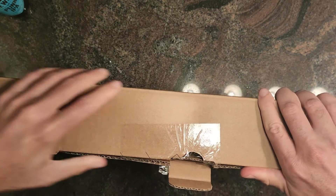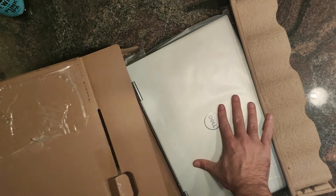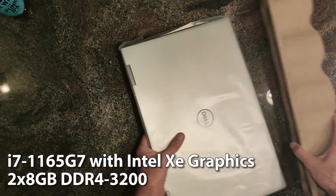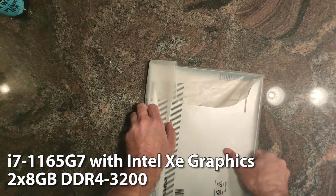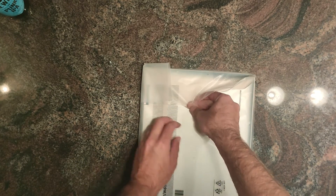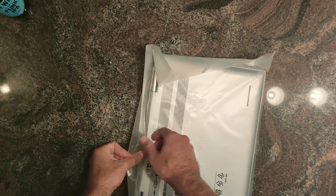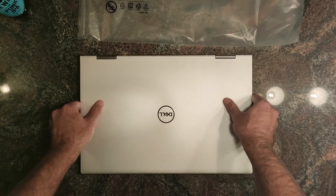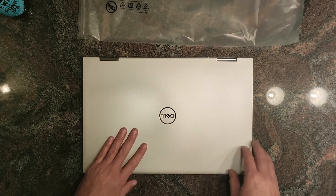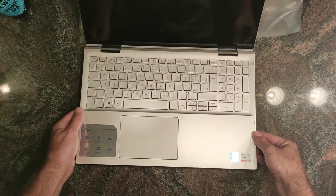This is a Dell Inspiron 7000 series laptop — a 15-inch two-in-one device. It's pretty heavy but seems pretty well built compared to my Inspiron Ice Lake laptop, which kind of sucked. I hope this one doesn't. This laptop comes with DDR4 3200, so not LPDDR4X 4000+ which you get in more expensive laptops.